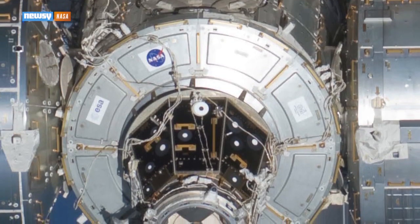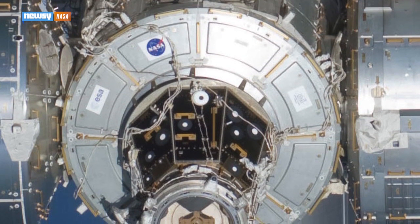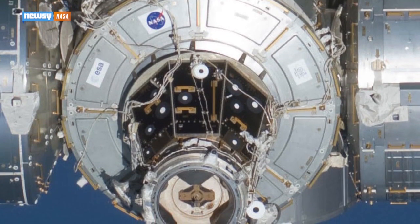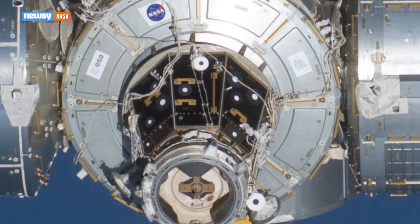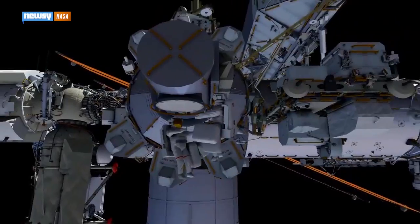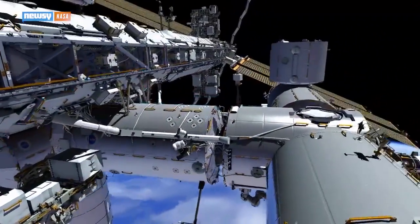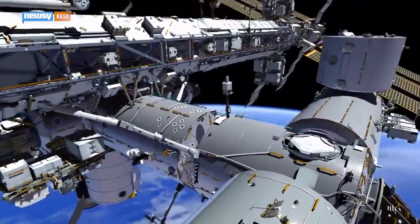Wilmore and Virts worked on Harmony, which is one of the station's utility nodes. It's loaded with power and communications gear and connector ports for other modules or docked spacecraft. But first they had to get there from an airlock on the other side of the ISS, and doing work in space is about as far from a walk in the park as you can get.